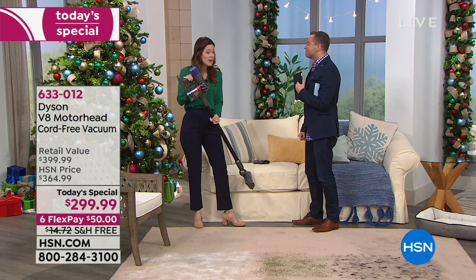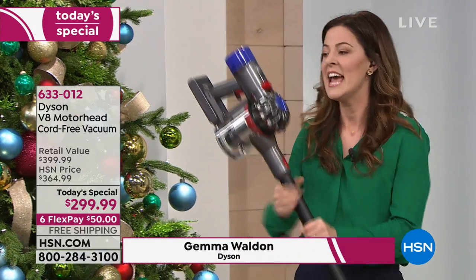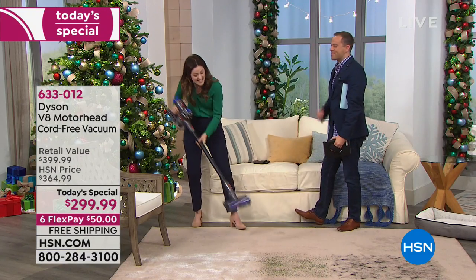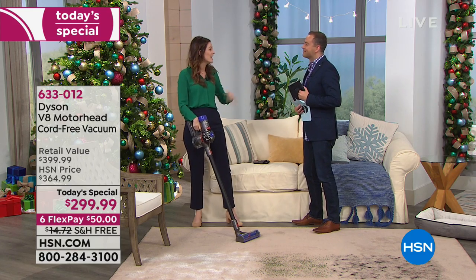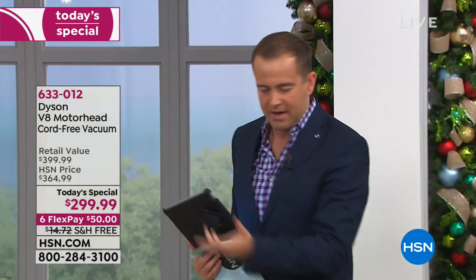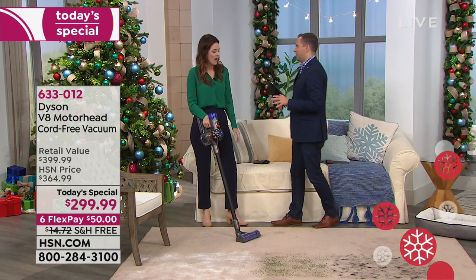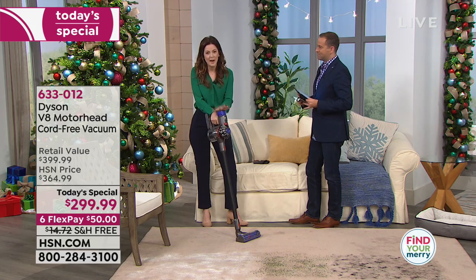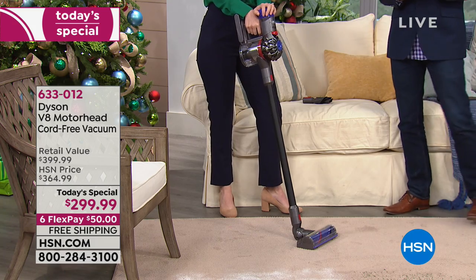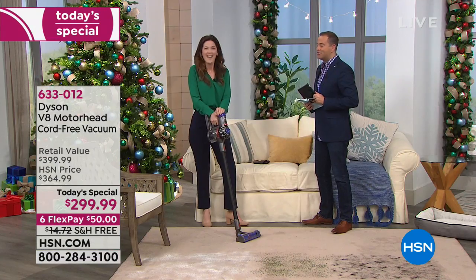Why do we love it? It's lightweight — you've got all the power of a Dyson in less than six pounds. It's also cord-free, so you can go from the floor to the ceiling, underneath the couch, to the ceiling fans and crown molding, all with the same device. It does it all. Power is something people question — they think it can't replace their other vacuum cleaner. Oh, it absolutely can. It's 150% more powerful than the V6, with double the run time.